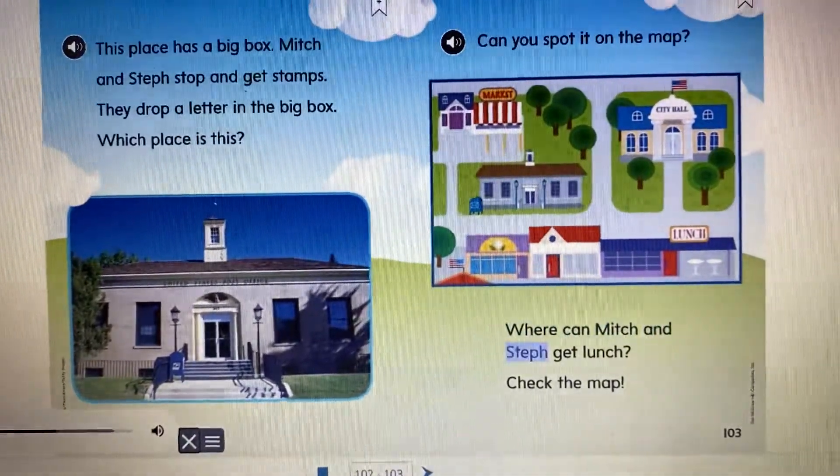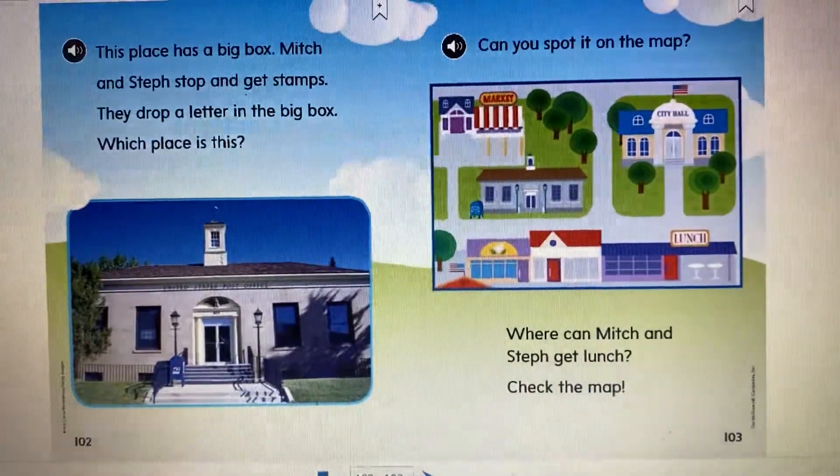Where can Mitch and Steph get lunch? Check the map. Which place is it?